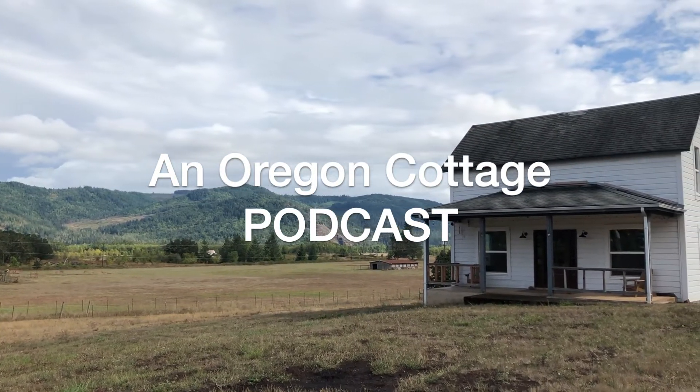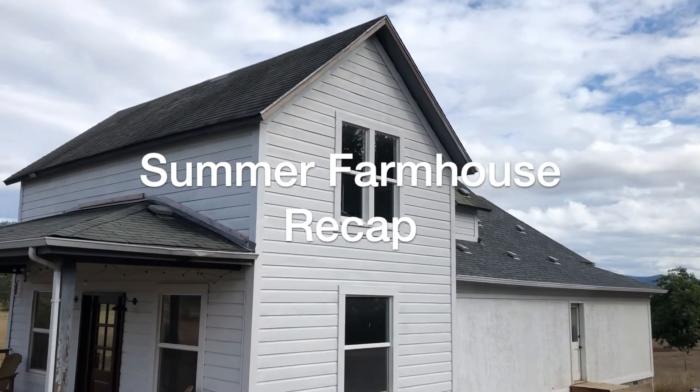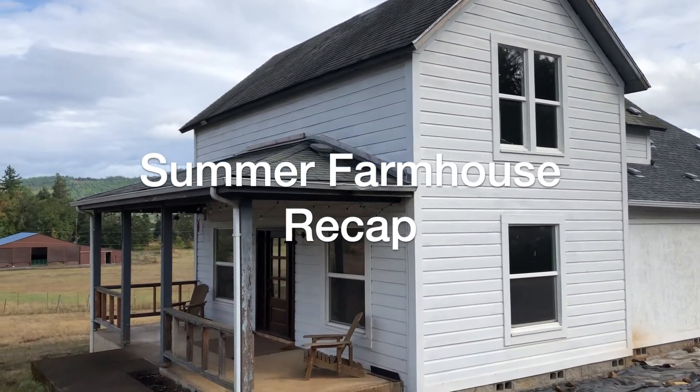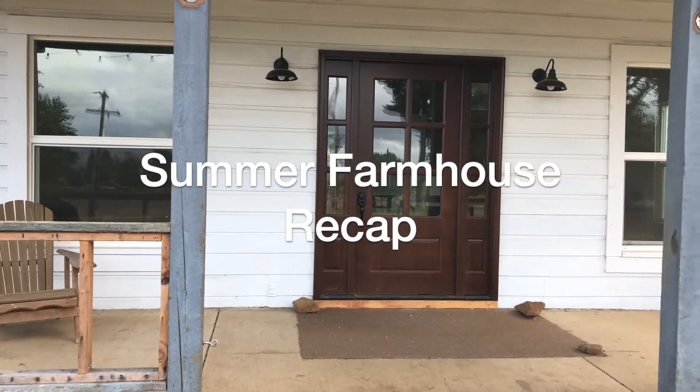Hi, this is Jamie and this is Brian. Welcome to the podcast for An Oregon Cottage, where we talk about the food we love, the projects we're working on, things that went great and things that didn't go so well. In other words, simple homemade life.